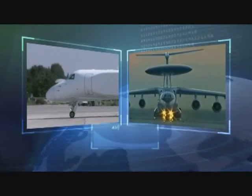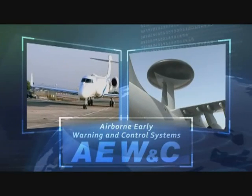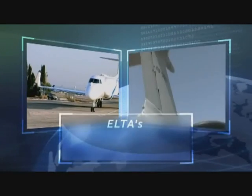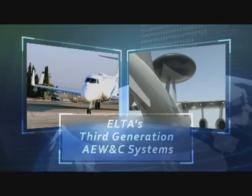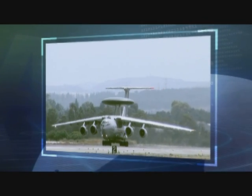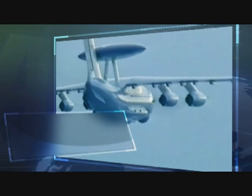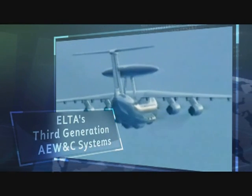The two most advanced and capable airborne early warning and control systems are now operational and available: third-generation systems AWACS and CAEW — two solutions for one mission, developed by ELTA Systems, a pioneer and world leader in airborne active electronically scanned array (AESA) surveillance systems.